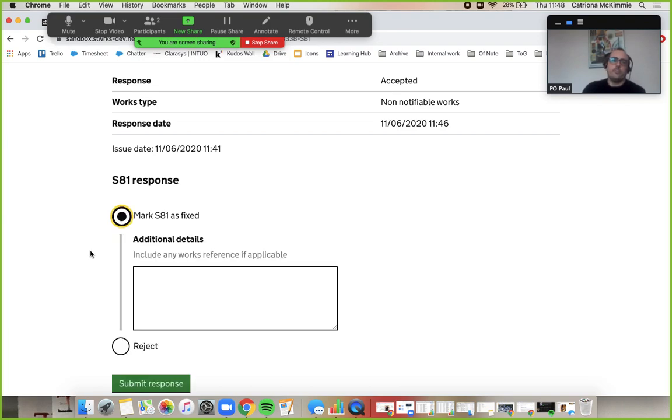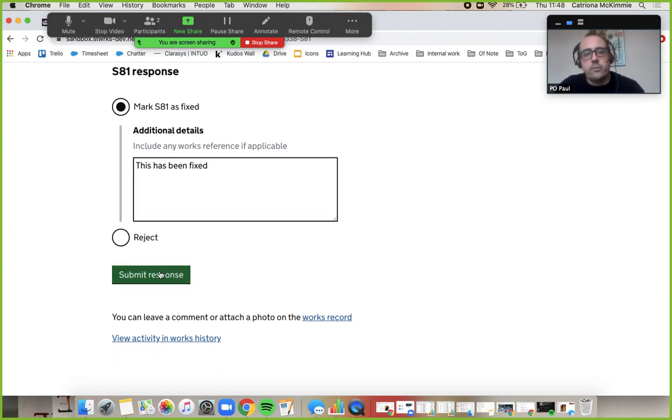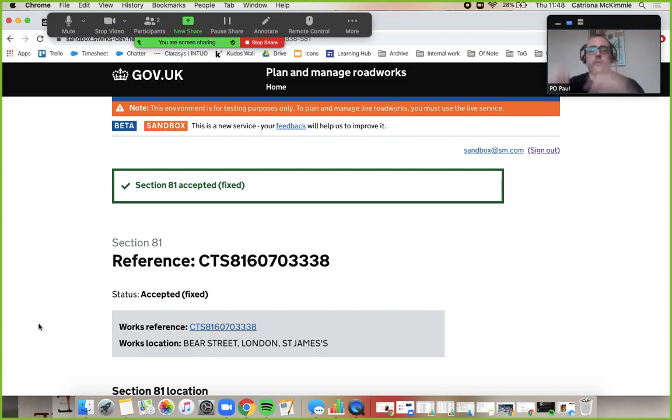I can now either mark it as fixed or reject. If you mark it as fixed, Kat, you have to give some additional details here. So if you just say 'completed' and give a time or whatever you like, and submit response. So you can see we've kind of compressed the timescales a bit, but we have acknowledged, accepted, and then marked that Section 81 as fixed. This shows you how Street Manager helps you manage your Section 81 workflow.